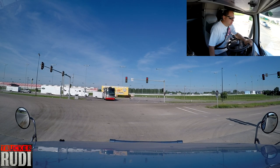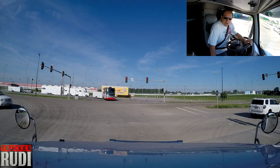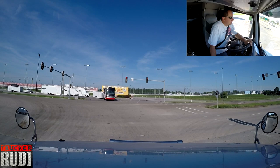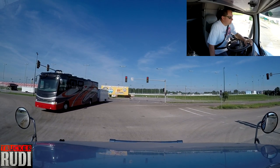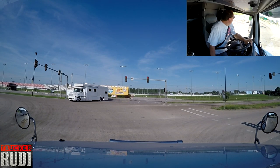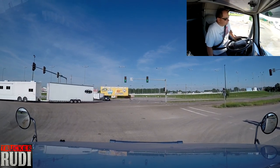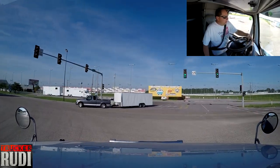Hopefully the traffic light will change here — we've been sitting here for a little while. Eventually I guess we'll get it. Oh there we go, now it's changing to yellow at least. Got a double turning lane. I guess those guys got the light first, but we'll get our light too. There we go, let's get out of here.